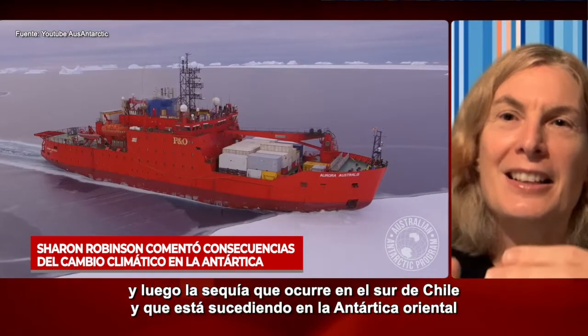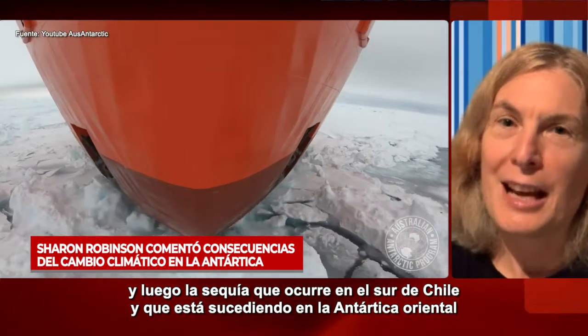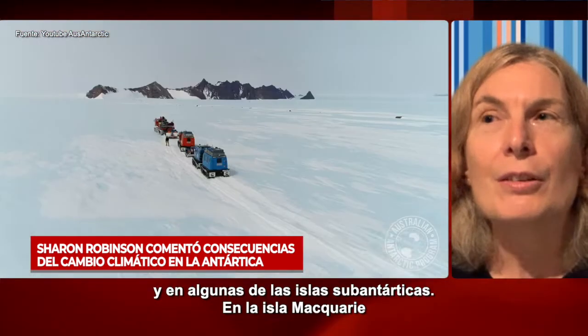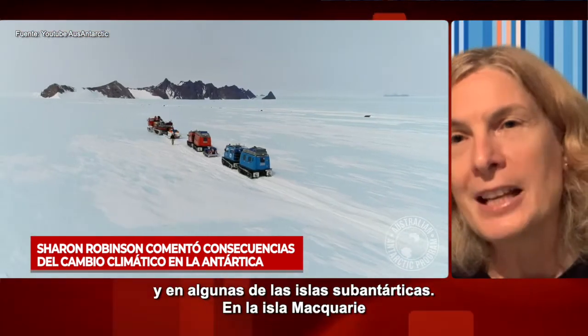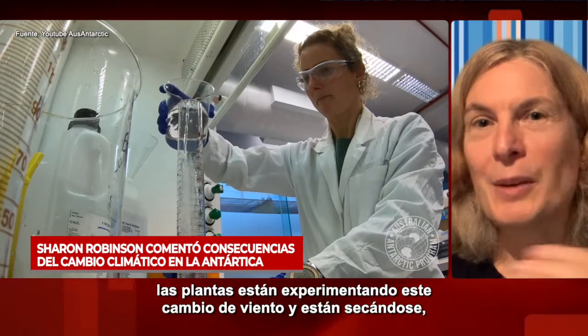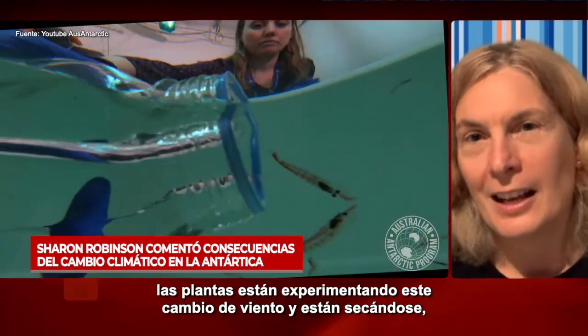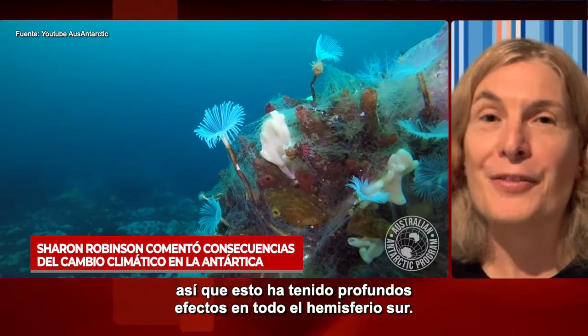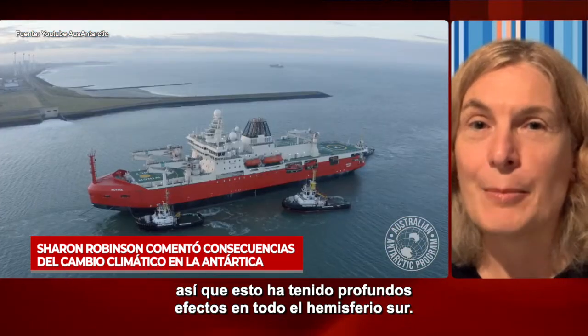The drought is happening in the south of Chile, in East Antarctica, and also in some of the sub-Antarctic islands. Macquarie Island — the plants there are experiencing this wind shift and drying out. So it has profound effects across the whole of the southern hemisphere.